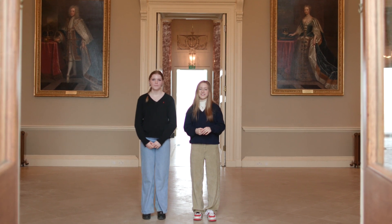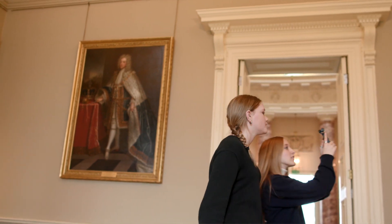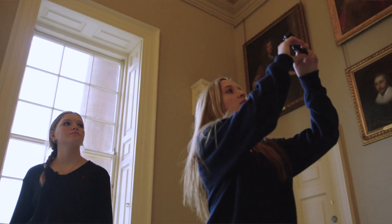Hi, I'm Pia and I'm Lottie and today we're going to be showing you around Stowe. As you cannot visit Stowe right now, we've decided to make a film to show you what Stowe has to offer.